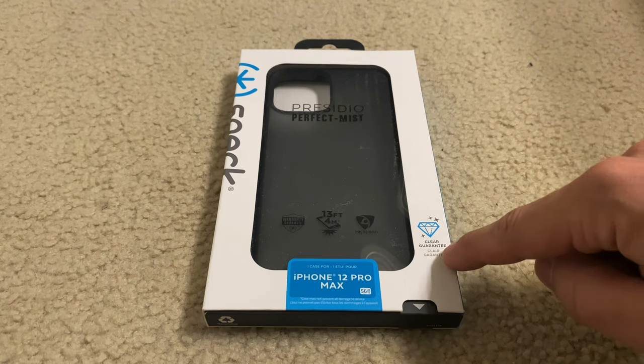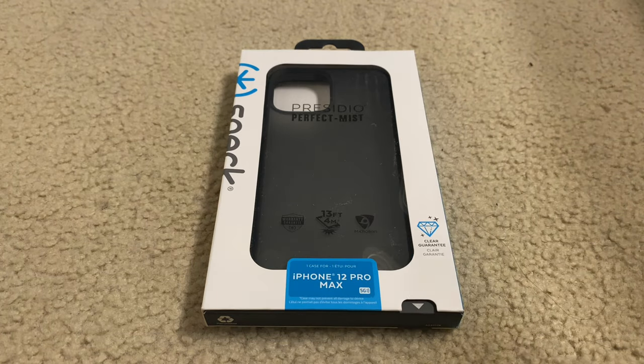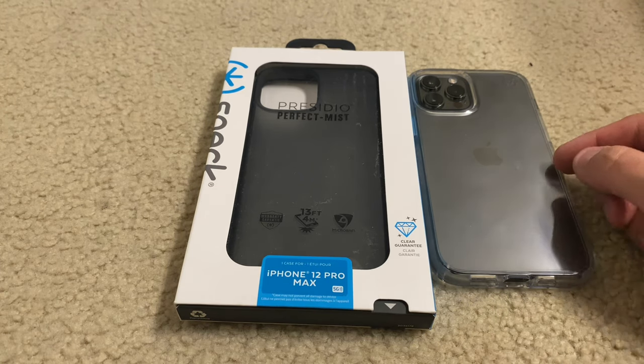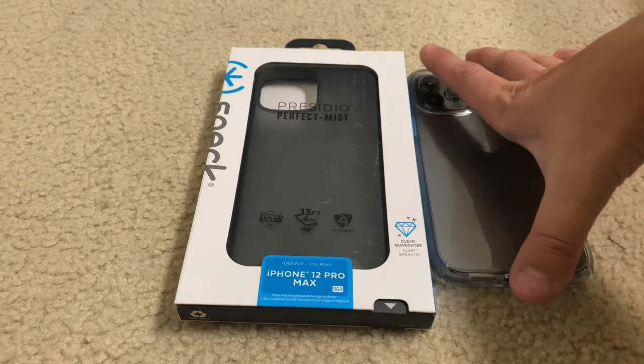It's clear guaranteed, meaning you can actually see through it a little bit. You can even kind of tell in the packaging that you can see through it, so that's really good. It might actually match this black iPhone more than a clear case, so anyone who gets colors and wants to show them off should probably get the clear. But if you have black, you might want to go with the mist. We'll find out in a second.